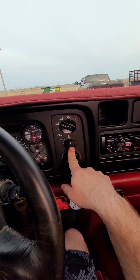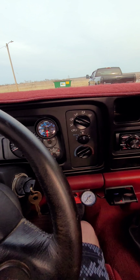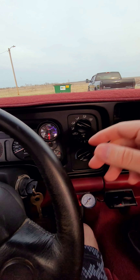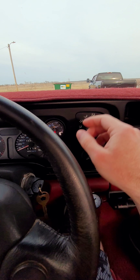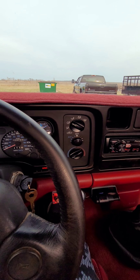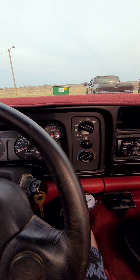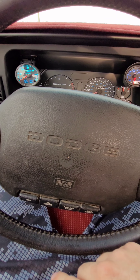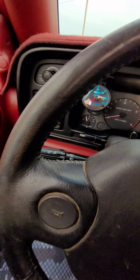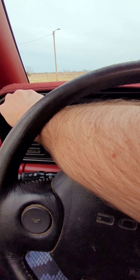Right now I have the air conditioner belt off — I run what I call a summertime belt that just keeps the air conditioner from spinning uselessly in the winter, wearing it out faster. Right now I do not have the AC belt hooked up; it just needs to be put back on for summer. Everything in here works pretty much. I didn't show the cruise control working but that works — I drove all the way from here to Texas with it working. The dash lights work too; it's just too bright out right now to see them.